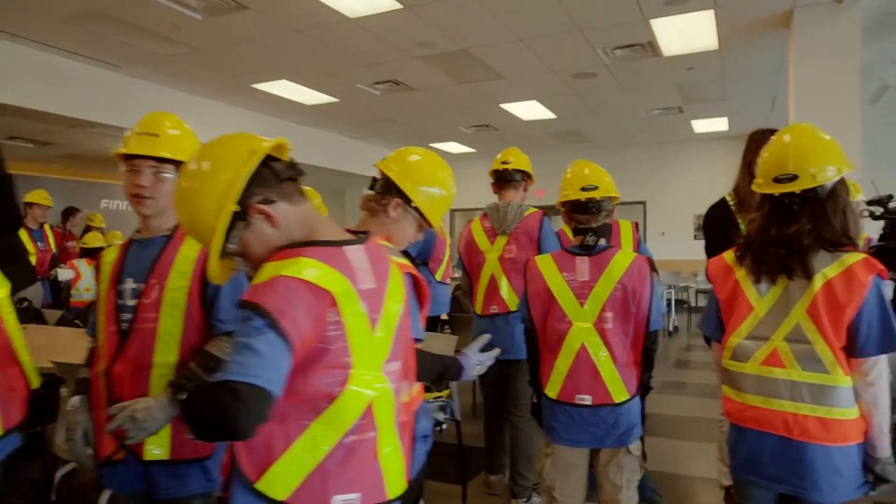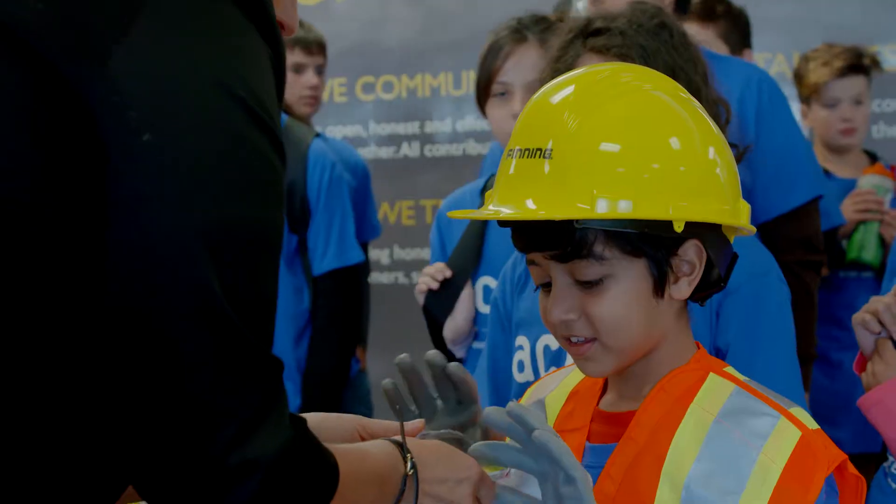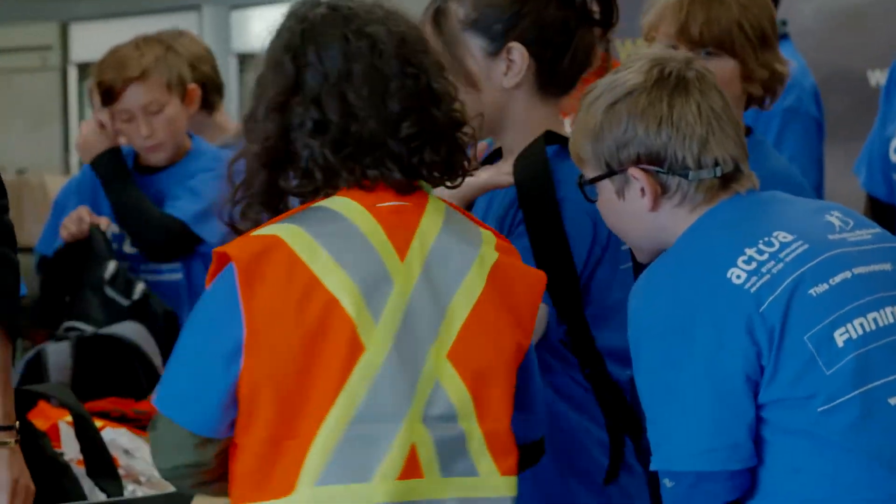Today at Finning, we arrived and immediately jumped straight into the safety aspect, which I thought was really fantastic. We were brought into the lunch area where we put on hard hats, goggles, and safety vests — which is something that ACTUA is all about: safety. All precautions were taken to make it safe for the kids of that age group through our facility.